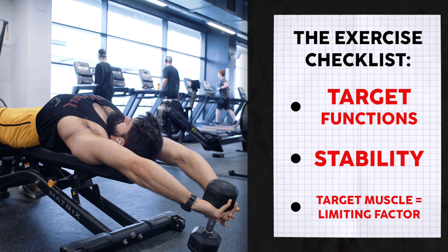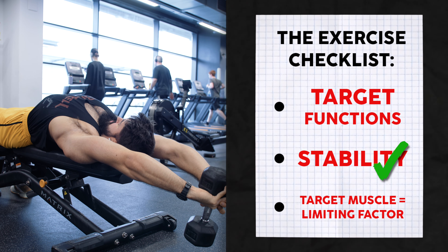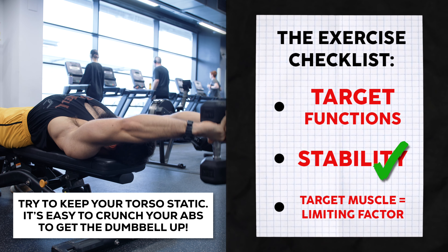First, as mentioned earlier, it's substantially more stable than something like a cable pullover. The only real moving part is mainly your shoulder and elbow joint. This makes it easier to gauge failure compared to a cable pullover where your hip position might be shifting around. There are fewer stabilizing muscle groups involved, potentially reducing fatigue overall, and it's far easier to get a full stretch in the dumbbell pullover than in the cable pullover.